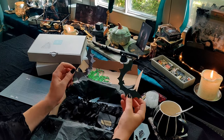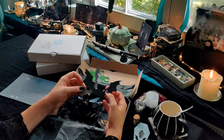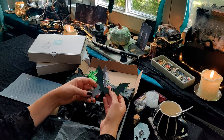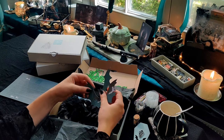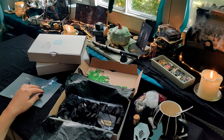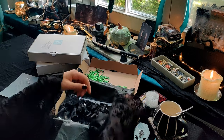In jeder Box sind auch so ein paar Fledermäuse als Konfetti sozusagen in verschiedenen Größen. Ich habe jetzt hier bei mir nur die übrigen reingelegt, also nur die ganz großen, aber es gab so ein bisschen verschiedene Papiere und auch verschiedene Größen an Fledermäusen, die dann bei euch in den Boxen gelandet sind.